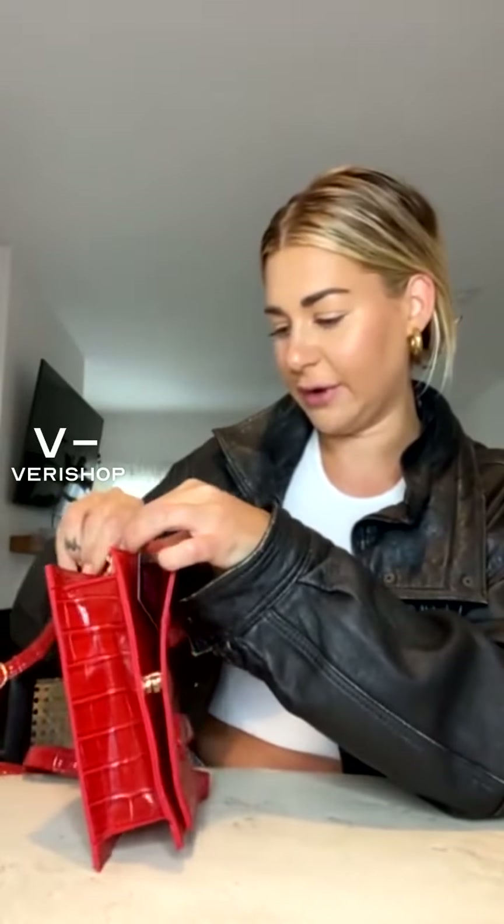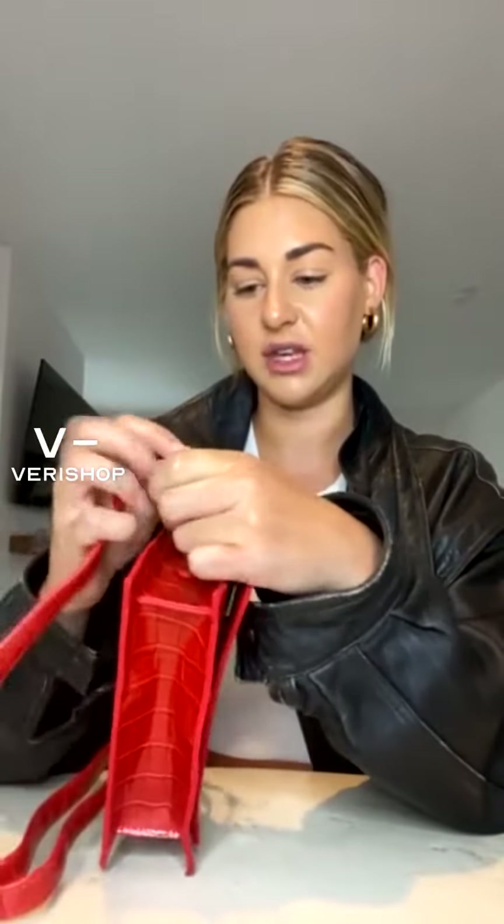The inside is kind of like a suede. It's so cute and it's the perfect size. I can fit my phone in here, my little wallet, a few lip glosses, just kind of the basics for a night out. The straps are so cute too, because if you don't want the long strap, you can just unclip it and have it as a little top handle bag, which is adorable.